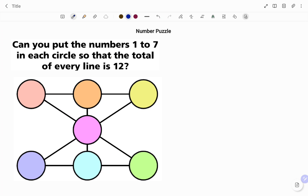I'm going to start by listing the numbers 1 to 7: 1, 2, 3, 4, 5, 6 and 7. If you check, there are 7 circles: 1, 2, 3, 4, 5, 6 and 7.